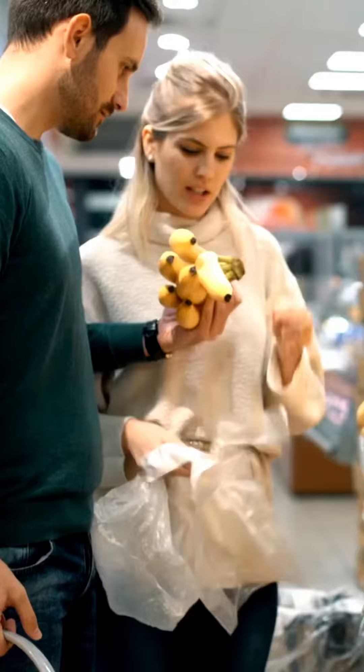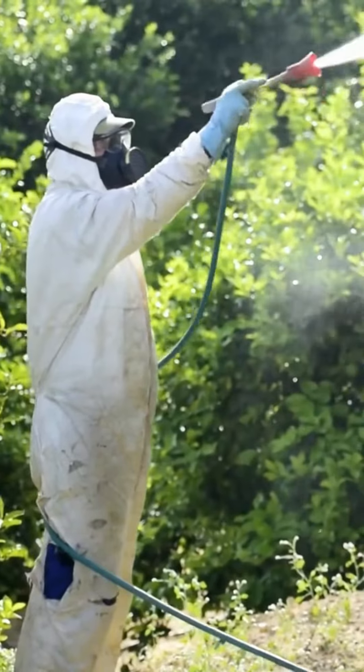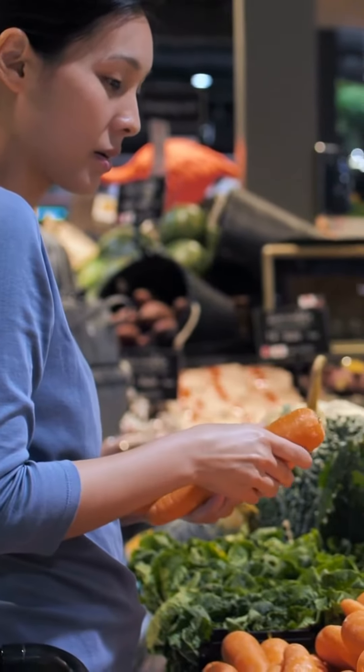Do you ever wonder if you should be buying organic produce or not? Or if every single type of produce you buy needs to be organic in order to avoid pesticide and herbicide exposure? The Environmental Working Group publishes an annual list of fruits and vegetables that they have found to contain the highest and the lowest amounts of pesticide residues.